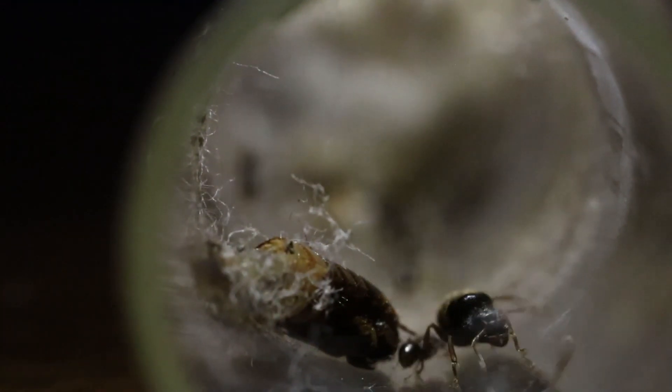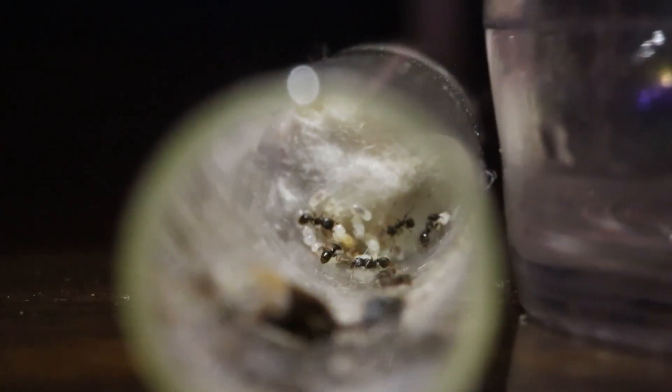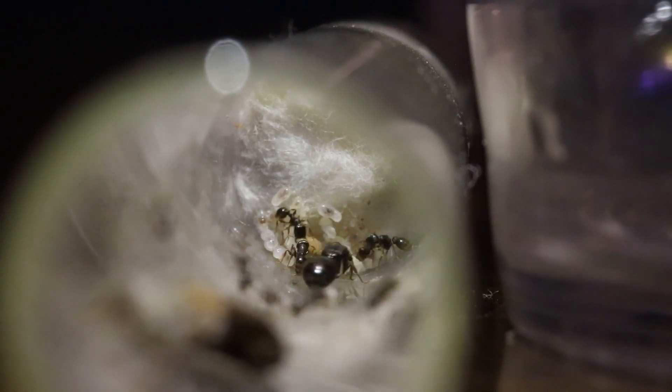For our next colony, we have another Tetramorium. I absolutely love these guys. The workers' little square heads are so cute. The way they pick up the brood and just scurry it around like mad just because of a little bit of light is kind of funny, but so cool to watch.